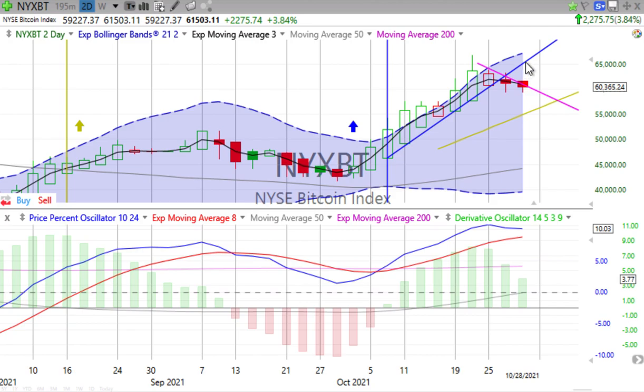We are seeing some weakness in that two-day. Just pay close attention — Bitcoin has already penetrated the two-day trend line; it's done that over the last three days. It is still above the weekly, but seeing some weakness there. Nice day up 3.84%, but just be aware of what it's been doing and the average pace shown by the Heiken Ashi candlesticks and that down movement, even though it's positive on the price percent oscillator and the derivative oscillator.